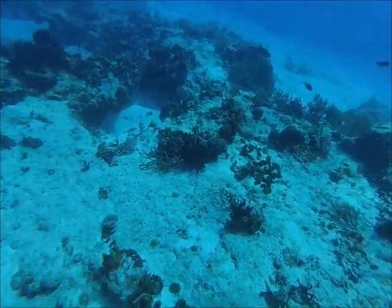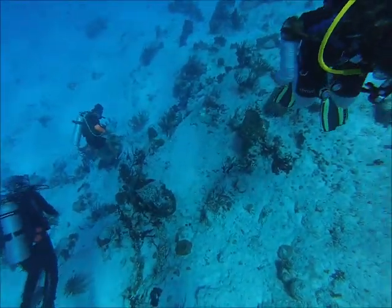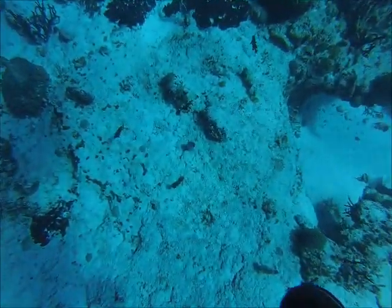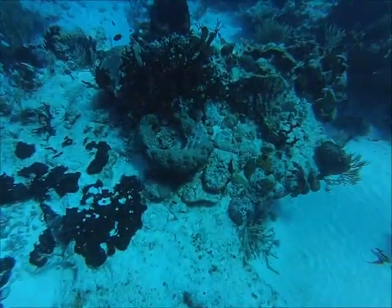I'm letting her drift out ahead of me, just doing some selfie stuff here so I can take still frames out of the video — get pictures of her with the reef behind her. There are a lot of black durgons in the background. Just kind of drifting along — this was a while back.